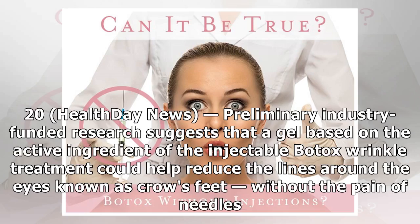Tuesday, 7.20, HealthDay News. Preliminary industry-funded research suggests that a gel based on the active ingredient of the injectable Botox wrinkle treatment could help reduce the lines around the eyes known as crow's feet, without the pain of needles.